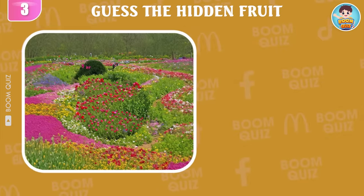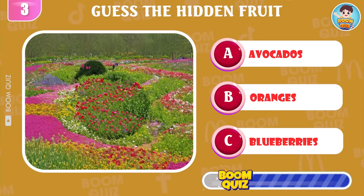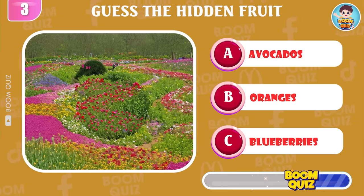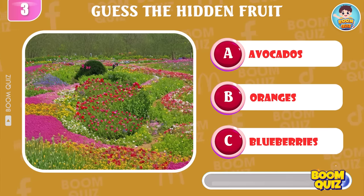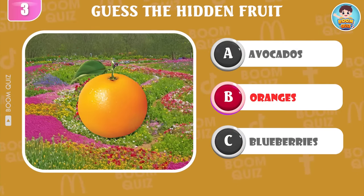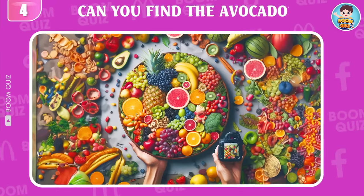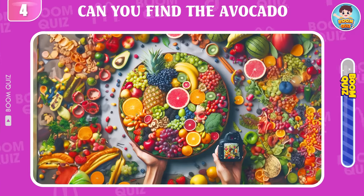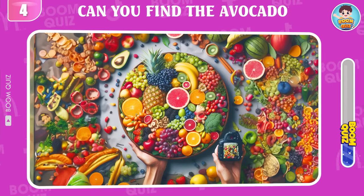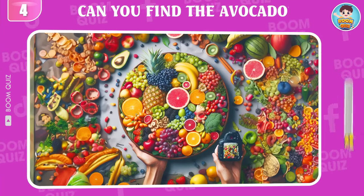Round 3, what kind of fruit do you see? Oranges. Round 4, test your eyesight. Can you find the avocado in 5 seconds? This here.